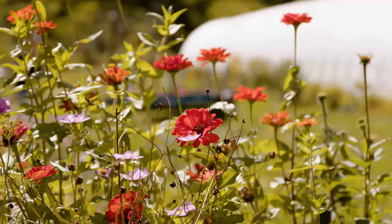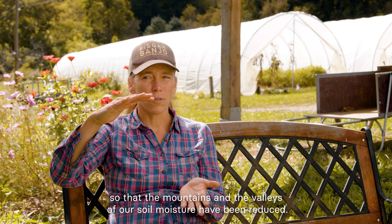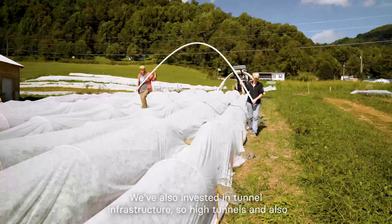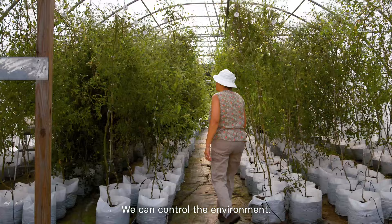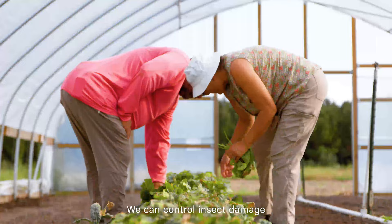What we've seen over time is our soil really handle rainfall and drought so that the peaks and valleys of our soil moisture have been reduced. We've also invested in tunnel infrastructure — high tunnels and caterpillar tunnels. With the high tunnels and the caterpillar tunnels, those are our season extenders. We can control the environment, control the water that they get, and control insect damage and things like that.